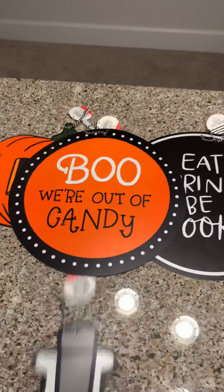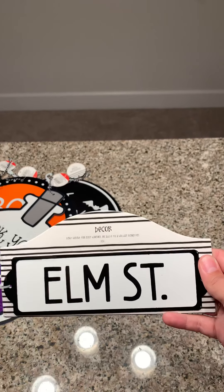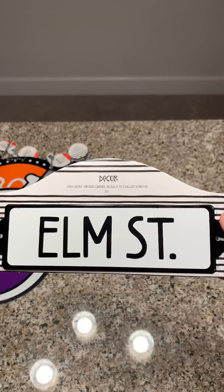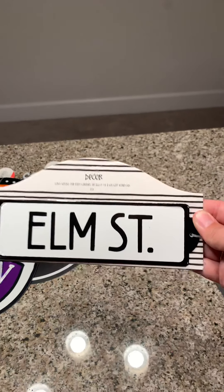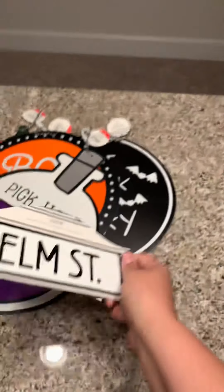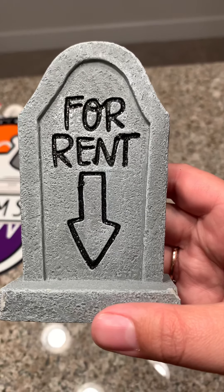And then I got this cute Elm Street sign — they had a couple other ones but this one was my favorite so I picked this one. I plan on doing a cool DIY with this one. This one was a dollar.